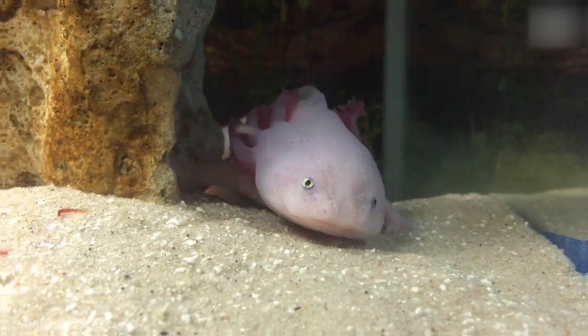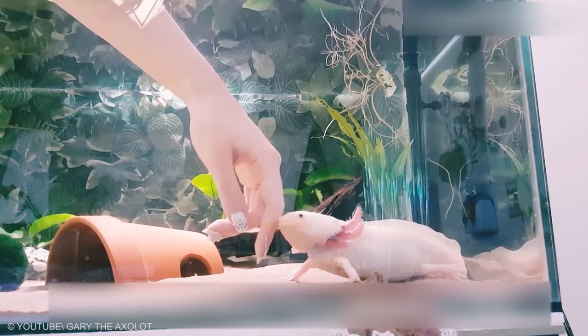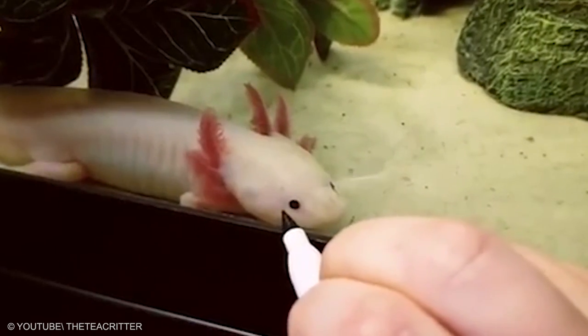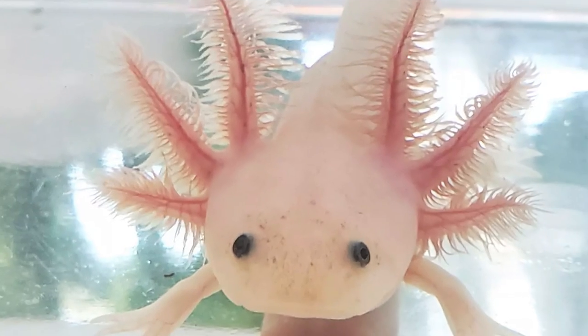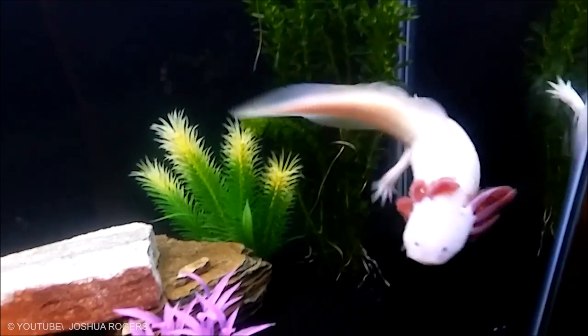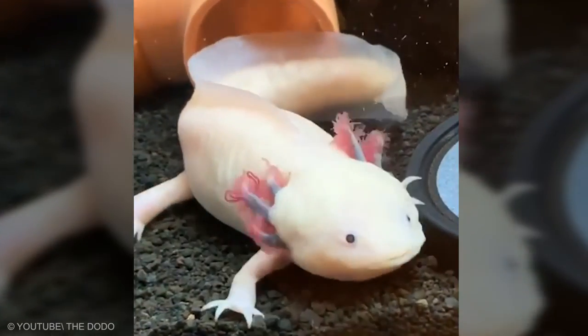Axolotl. Their heads are wide and their eyes are lidless. Their limbs are underdeveloped and possess long, thin digits. Males are identified by their swollen cloaca lined with papillae, while females are noticeable for their wider bodies full of eggs. Three pairs of external gill stalks originate behind their heads and are used to move oxygenated water. The external gill rami are lined with filaments to increase surface area for gas exchange.